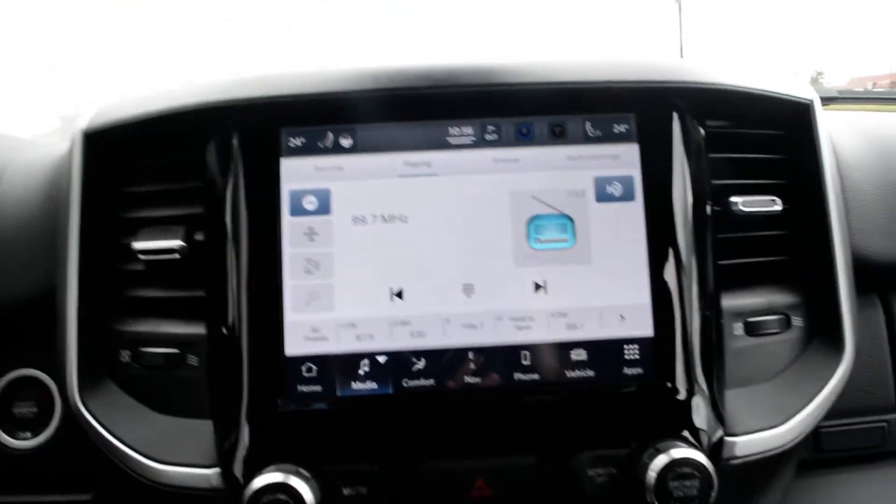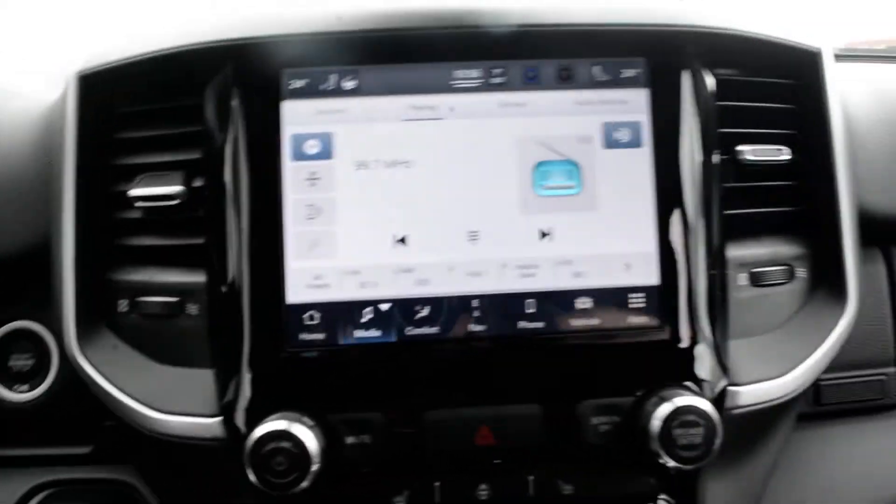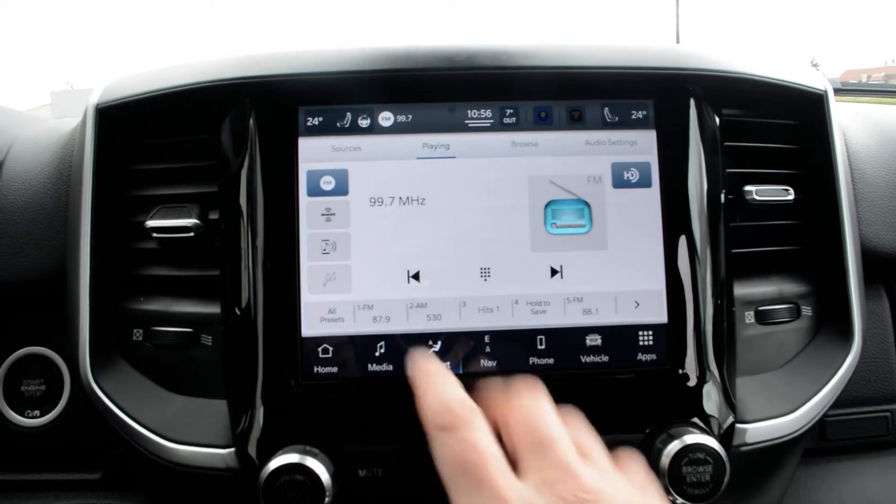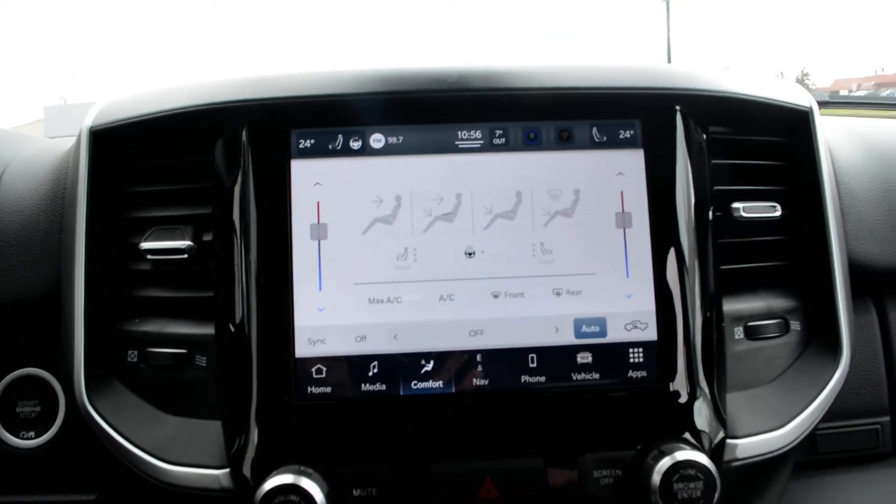Up front you have your touchscreen display, a very user-friendly interface. A lot of great features are packed in there — of course you have access to all your audio and media controls, as well as climate control options in through there as well.